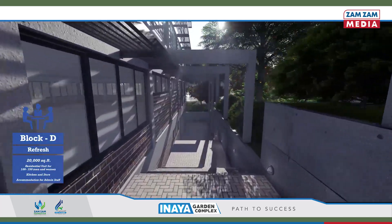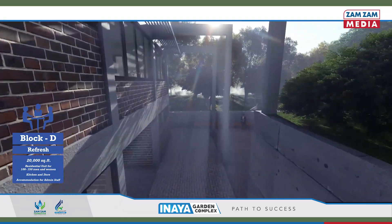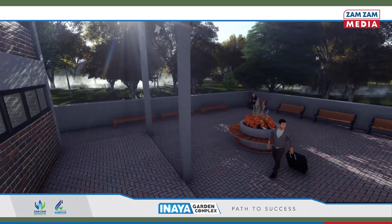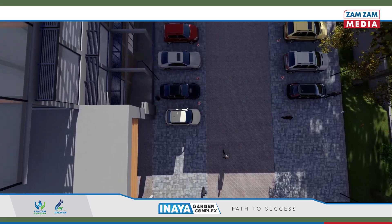The refresh block is an important part of the facility which provides accommodation for the trainees during their stay at the complex. This block can accommodate up to 150 people.